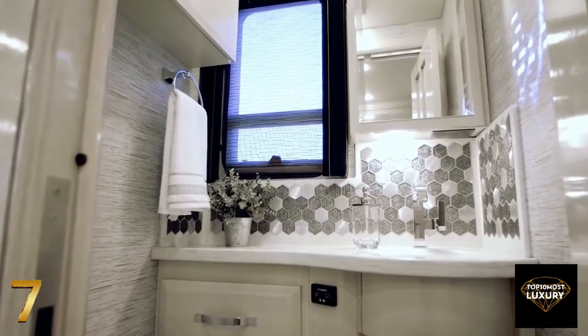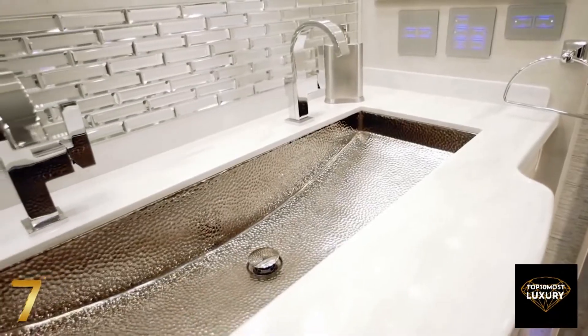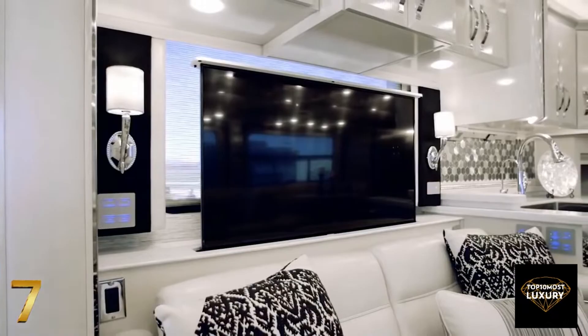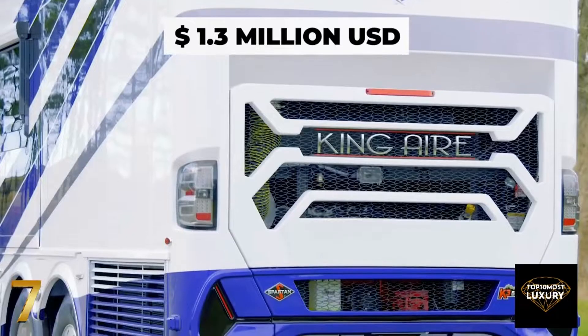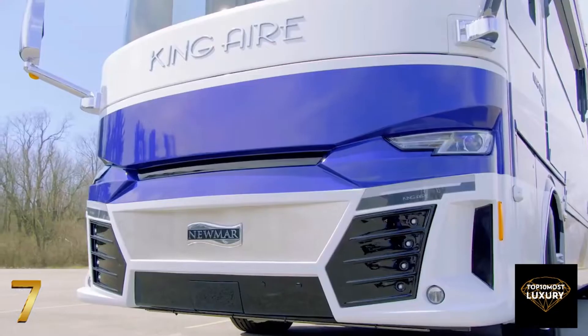The master bathroom features all marble flooring, a stand-up shower with glass doors, and a custom-made mosaic-tiled wall with a rainfall-style design. The vehicle also comes equipped with a washer and dryer, a hydronic heating system, and a camera monitoring system. With a starting price of $1.3 million, the King Air is fully customizable and has a range of six floor plan options and four exterior and interior finishes.